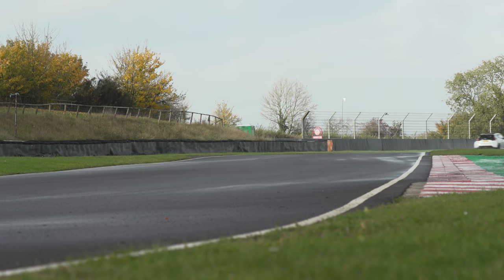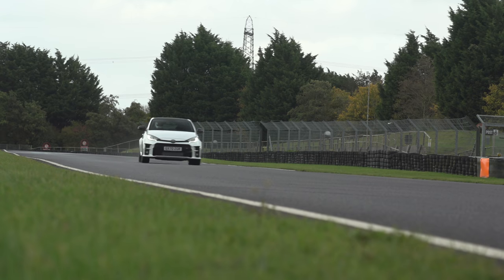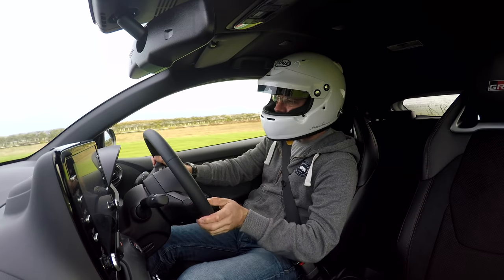It might be a different story if it were totally dry, but I can see this car impressing a lot of people. What a cool car.